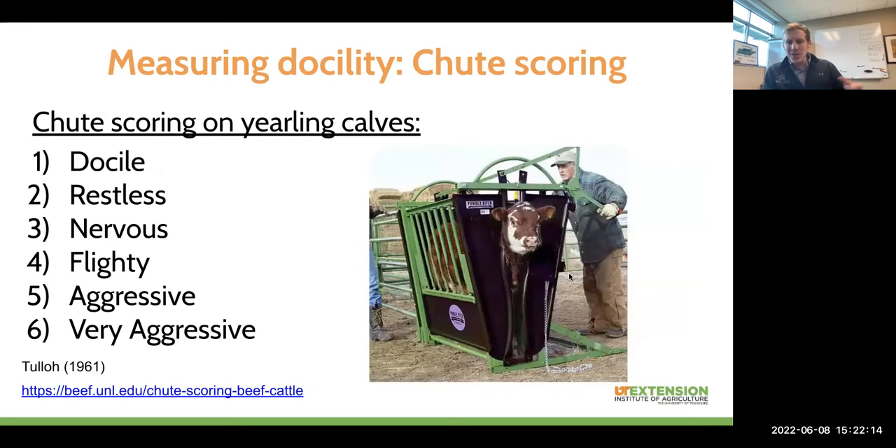The last measure I'll talk about is chute scoring, which has become the industry standard for measuring docility in animals. In all cases, we're measuring docility on yearling calves — before our handling interventions as managers, before these things become ingrained in the animals. An animal genetically predisposed to be docile but raised on a farm where producers are yelling, screaming, and using hot shots is going to have that negatively impact their score a couple years into their life. The exact opposite could be said for really well-managed and well-handled cattle.